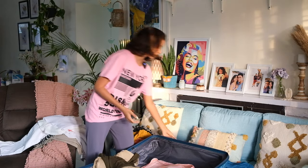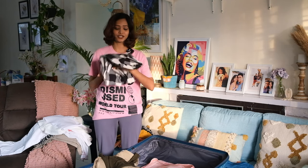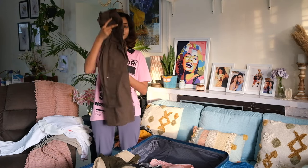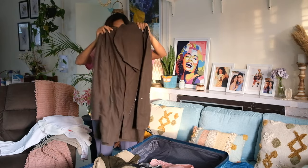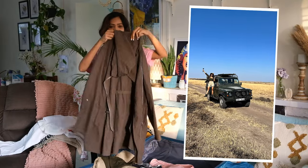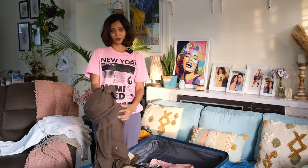On top of the tank top, I'm either going to layer a checks shirt — I'm not opening it to avoid crushing it — or this jacket, which is like a shrug with a hoodie and zip. It's really classy and unique. I'm carrying a lot of layers to mix and match in Kenya.